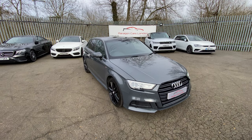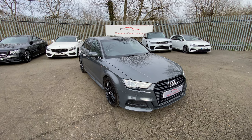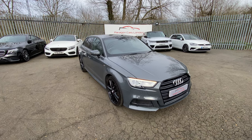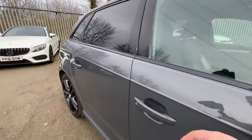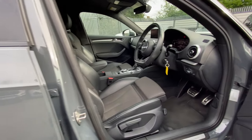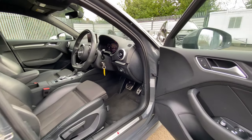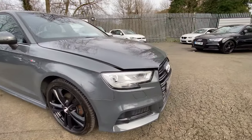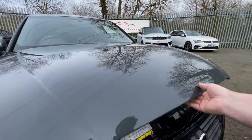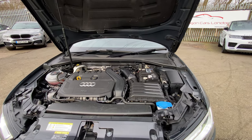Hi guys, welcome to Paragon Cars. My name is Tom and today we're going to be looking at this 2018 Audi A3 S Line. Under the bonnet we have a 1.5 litre engine with 148 horsepower. It's got cylinder on demand technology so when you're on the motorway it'll actually switch off two of its cylinders to conserve fuel. Nothing super interesting under the bonnet, just standard Audi really.